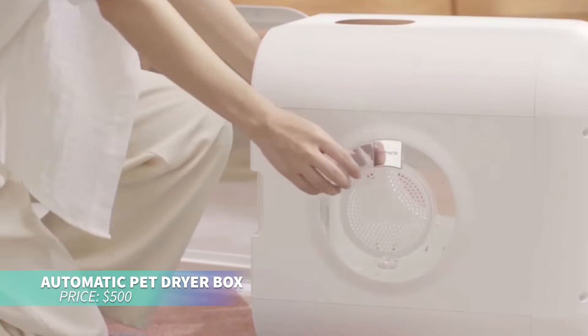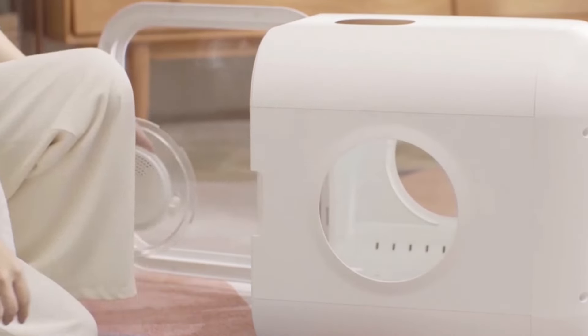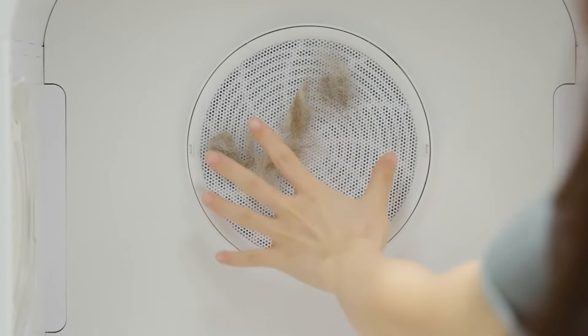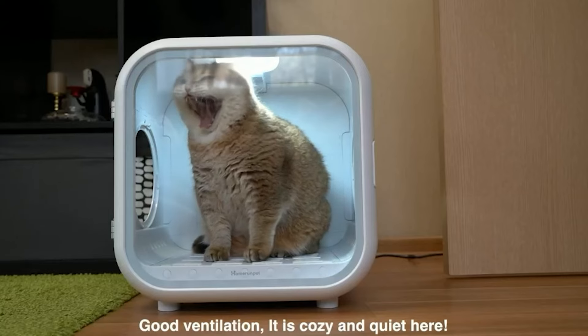This pet dryer is perfect for stress-free post-bath care. Designed by pet professionals, it delivers safe, spa-grade drying. With patented ventilation and a powerful motor, it dries efficiently, reaching every part of your pet, trusted by vets and groomers alike.